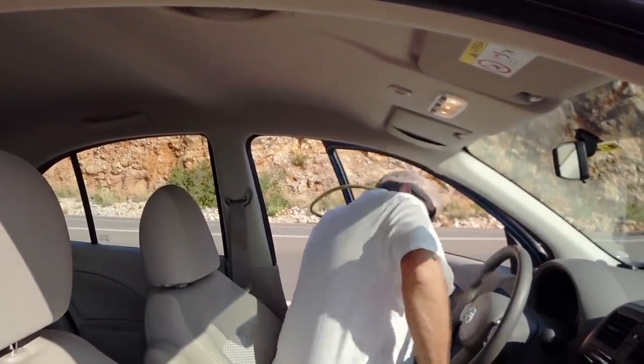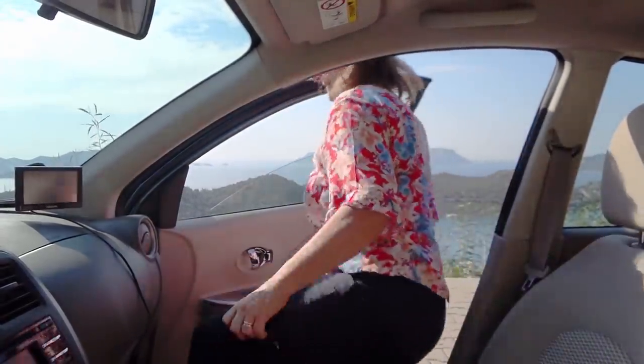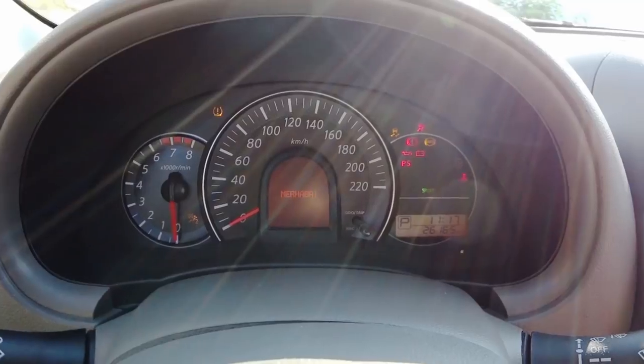At least we know where we're going this time. Okay, let's go.